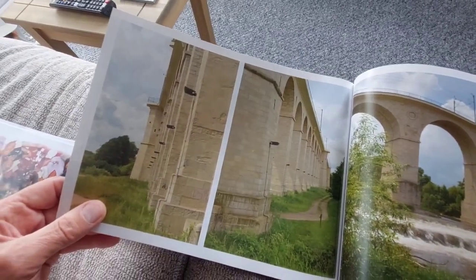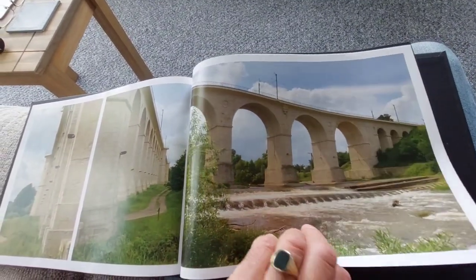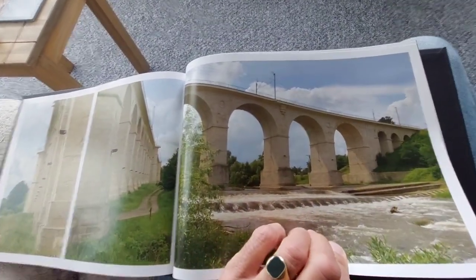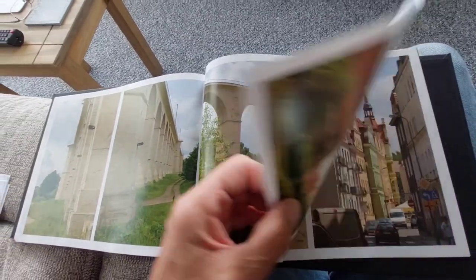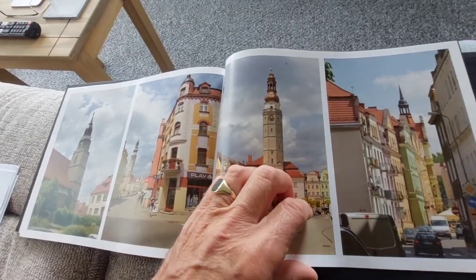This is a viaduct just in the centre with the river running through. Apparently it's just a bit longer than the River Wharfe in our Yorkshire. Getting back to the square.